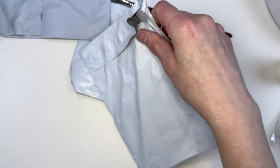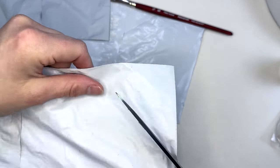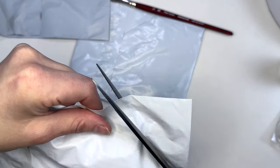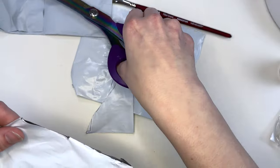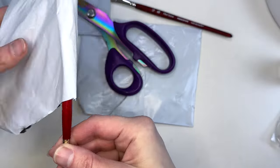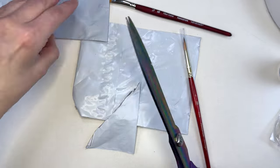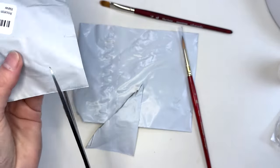Okay, we're gonna need some scissors for this one. Let's open them all and then we'll talk about them.